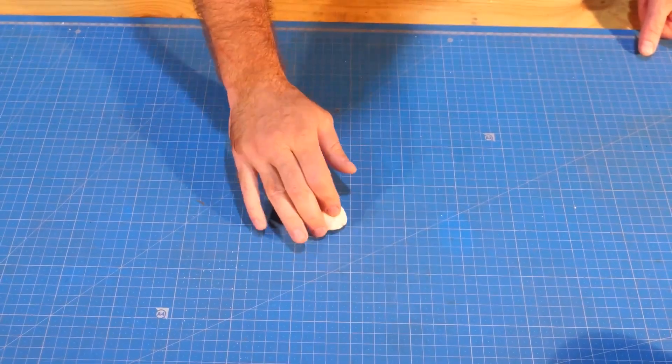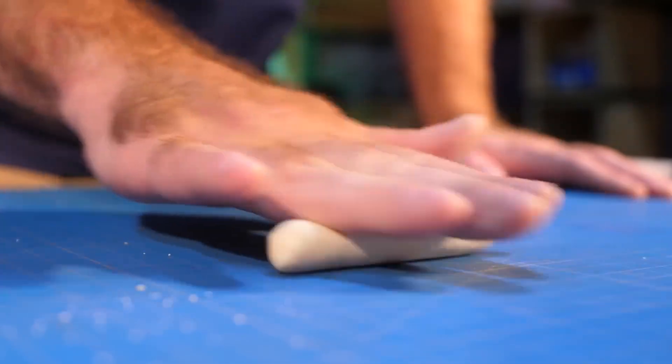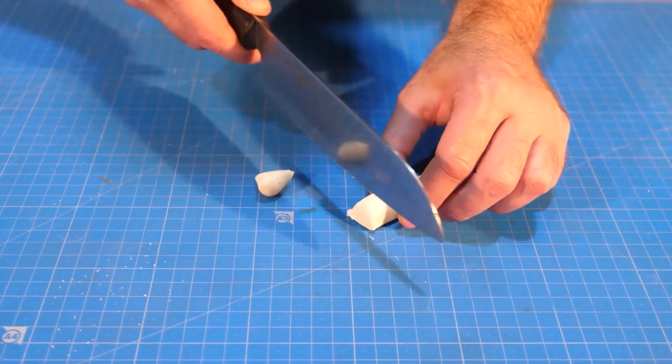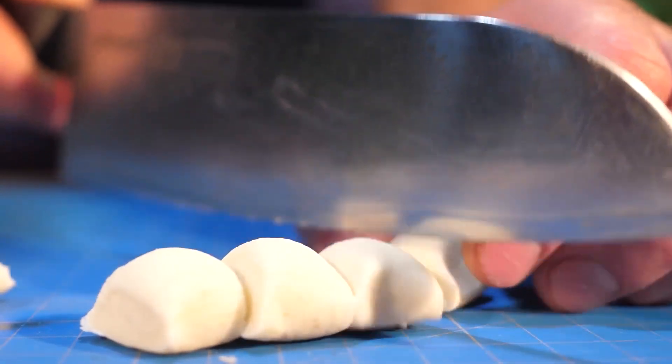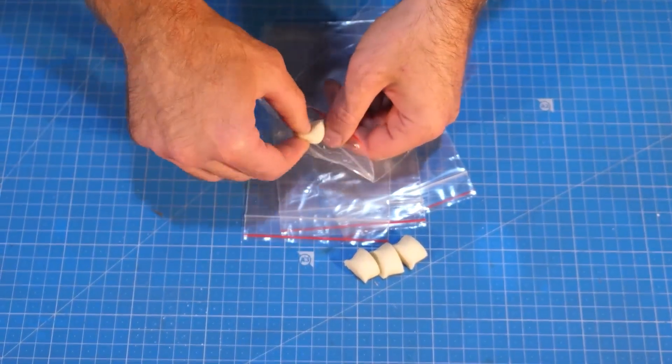Put it on the table and roll it into a sausage, then cut it into equal parts with a knife. For 4 balls of 5, we need bags in which we will do the coloring.